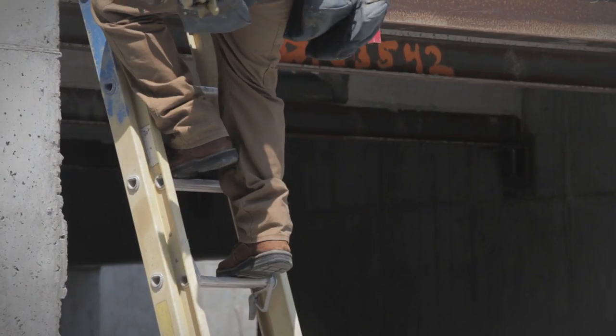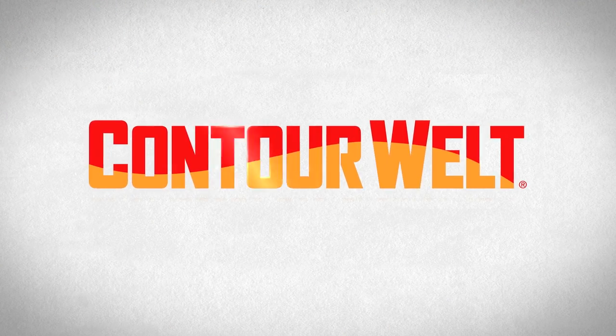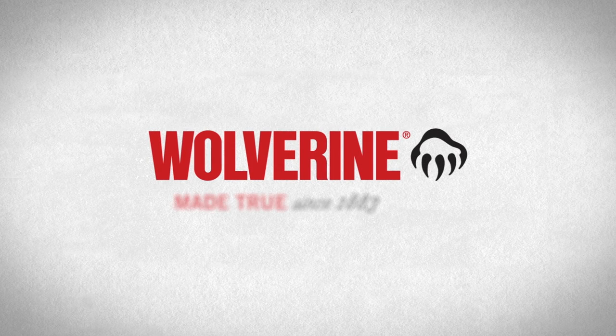you never want to stop wearing. Wolverine Contour Welt technology — only from Wolverine.